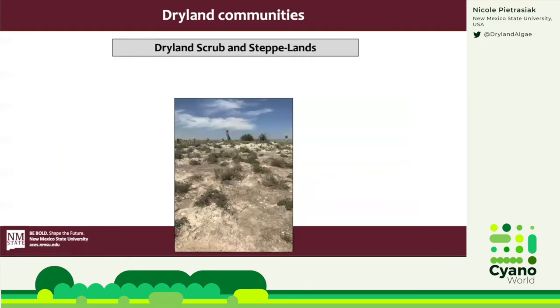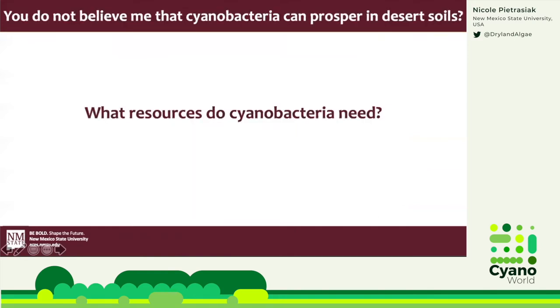Drylands are expansive, beautiful, and threatened. But what makes them an interesting habitat for cyanobacteria? Drylands have a very unique makeup of the landscape. If you look at this picture, you may notice that plant distribution is not continuous — you have large patches that are open, mixed with patches of vascular plants. It's in those open spaces where we can find our beloved blue-green friends. You don't believe cyanobacteria can flourish in desert soils?